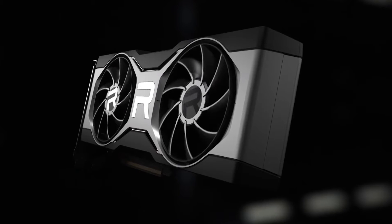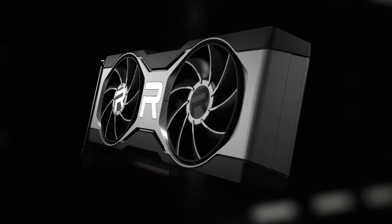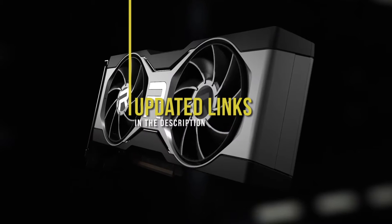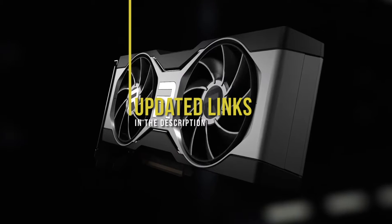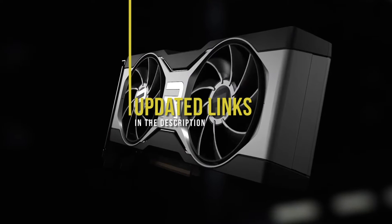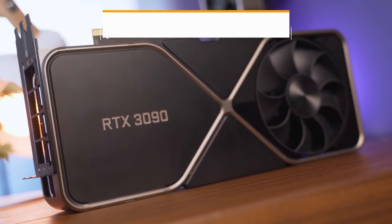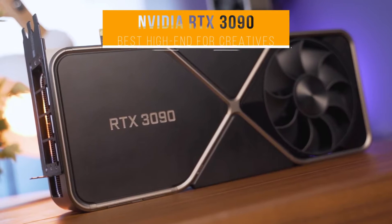If you're interested in updated pricing on any of the items mentioned in this video, be sure to check out the links in the description below. Prices update almost daily with sales and general price drops. Next up on our list, we have the NVIDIA RTX 3090, our choice for the best high-end graphics card for creatives.